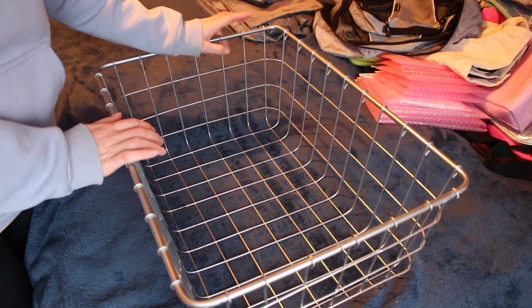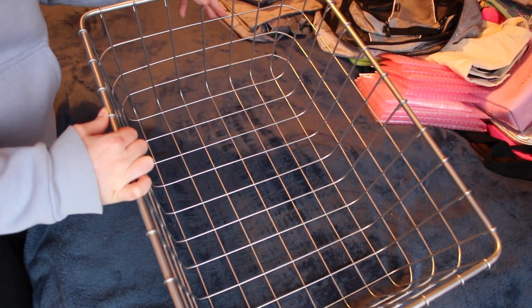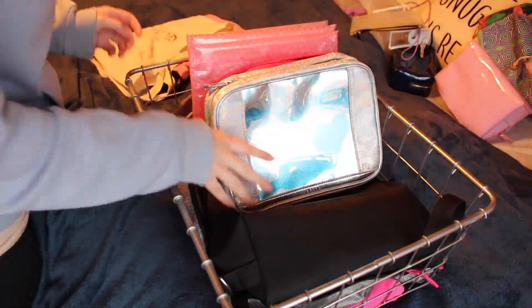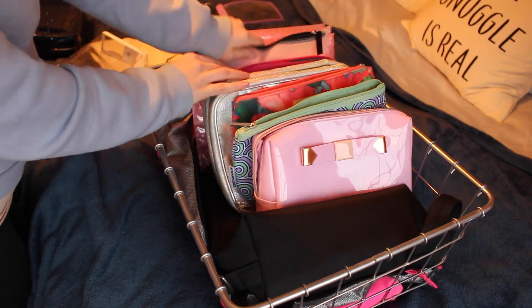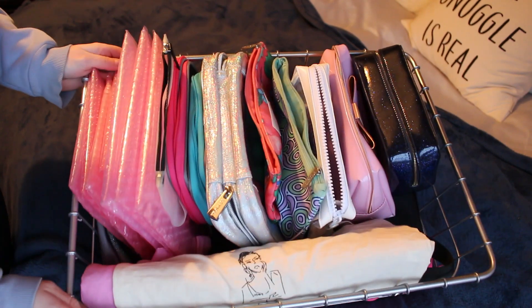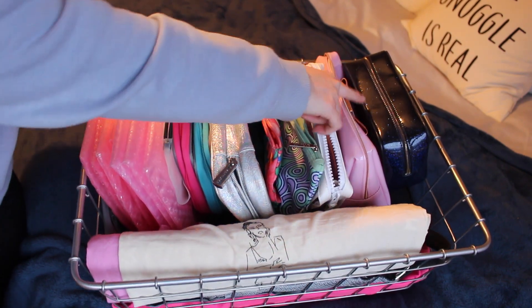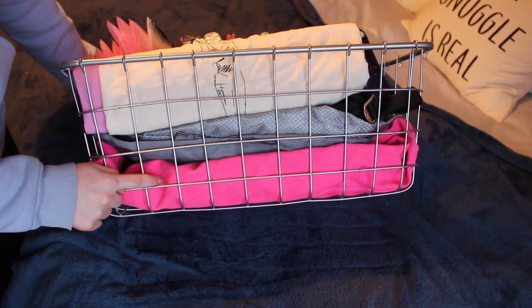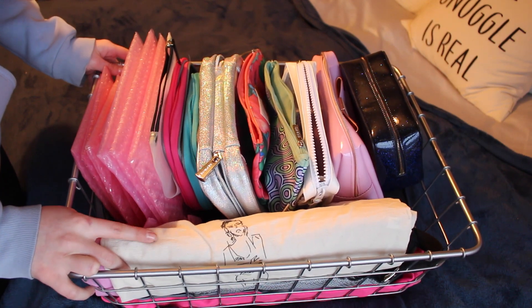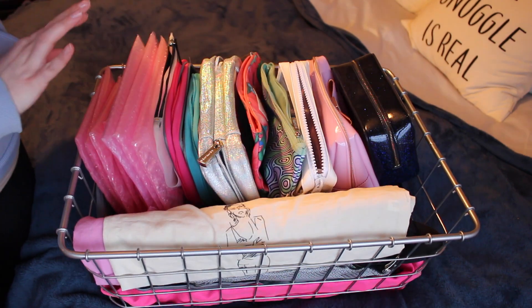Now that I've gone through everything and determined what I'm keeping, I'm going to put it all back and reorganize in this cube storage unit. I have everything all set — starting with the Glossier pouches, then moving along; my larger bag is at the bottom, packing cubes here, canvas work bags at the front, and all my makeup and skincare cases on top — easy to grab and go, and I can see every single one.